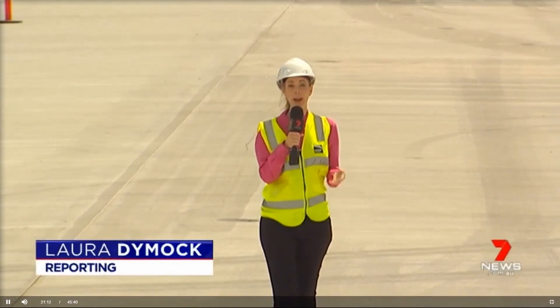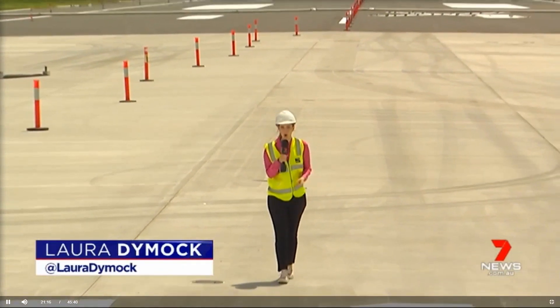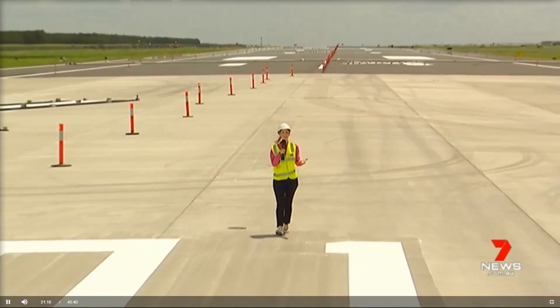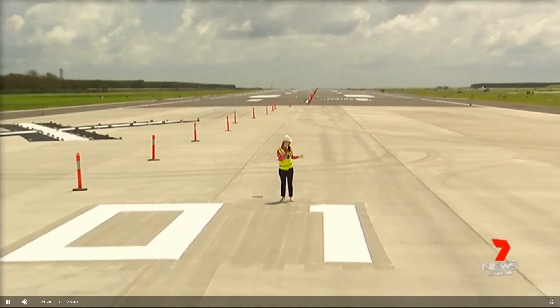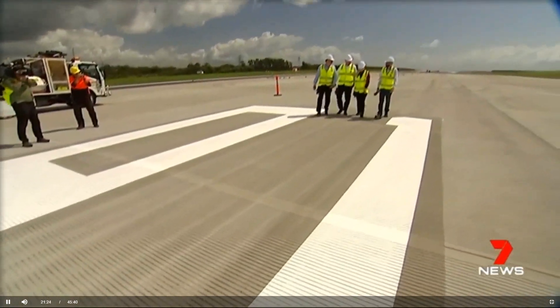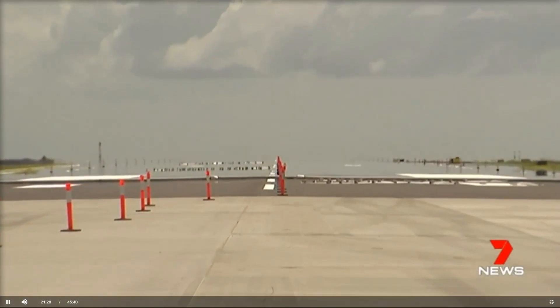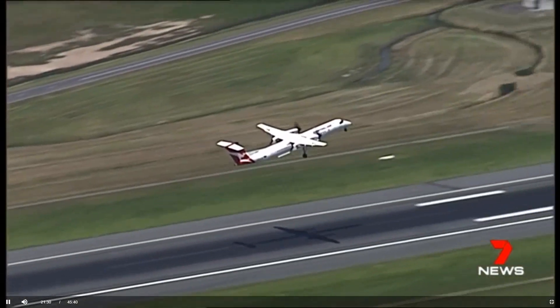Before the first plane hits the runway, the public will get a chance to test it out at a special open day — perhaps a once-in-a-lifetime opportunity to stand in the land of giants. Access will be limited to around 20,000 people. After that, being on the runway will come at the cost of a plane ticket.